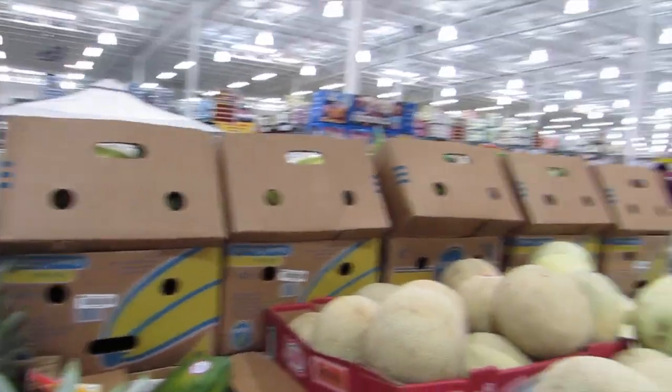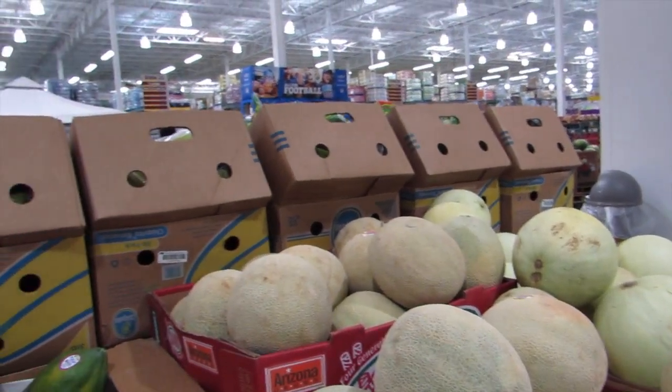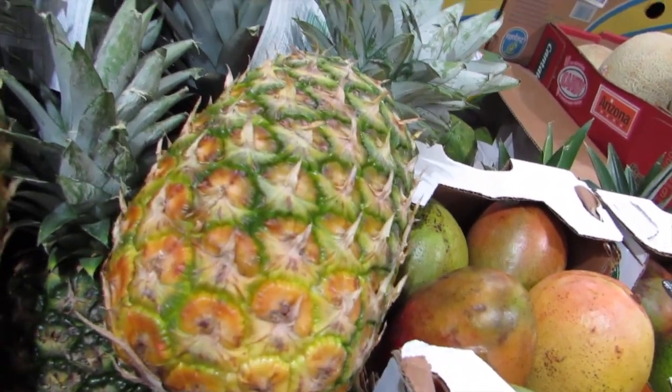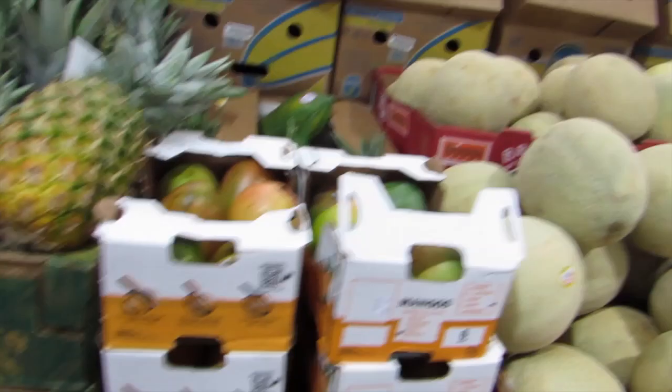What I've also incorporated into my cleaner eating on a budget plan is BJ's. BJ's is a wholesale, buy-in-bulk type place, as is Sam's Club, Costco — same type thing.